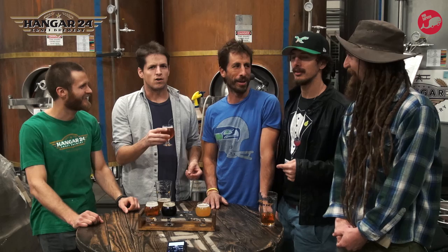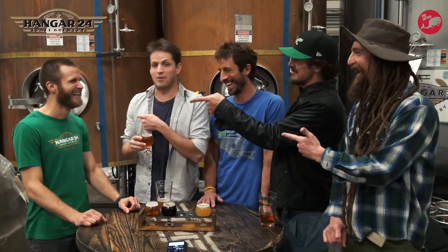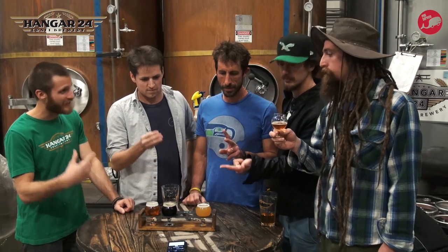Reinheitsgebot — okay, that's how you say it. Let's all try to say it: Reinheitsgebot. It's good. What are the four ingredients that are required? Malt, hops, yeast, and water.